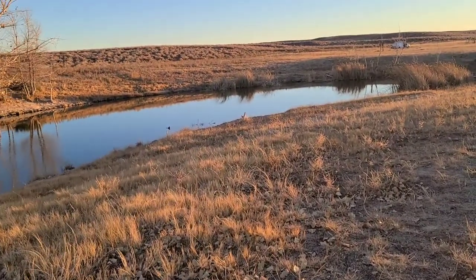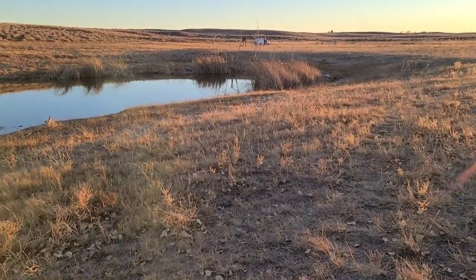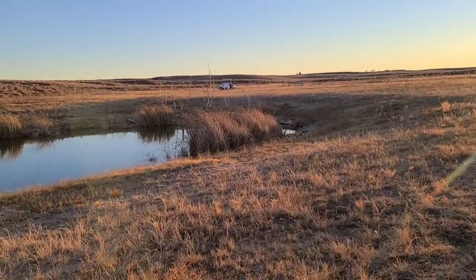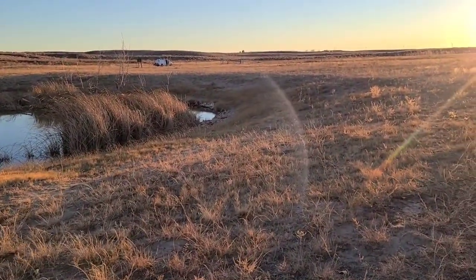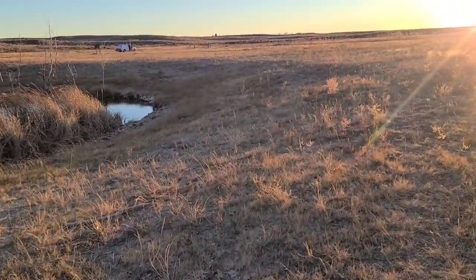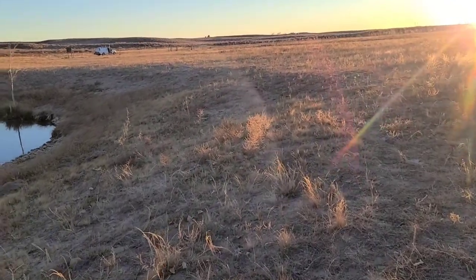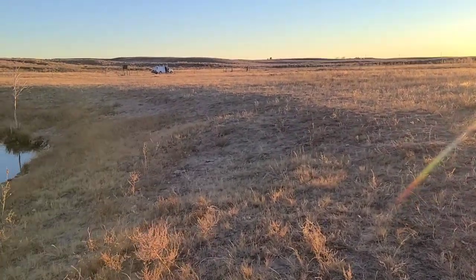Excuse me, sniffling — got a little runny nose. The wind has died down for this evening. This is the first evening for a long time that we haven't had wind — feels good. I did look at the forecast for here for tonight and it's supposed to go down to 21, so the heater's gonna be on again tonight.